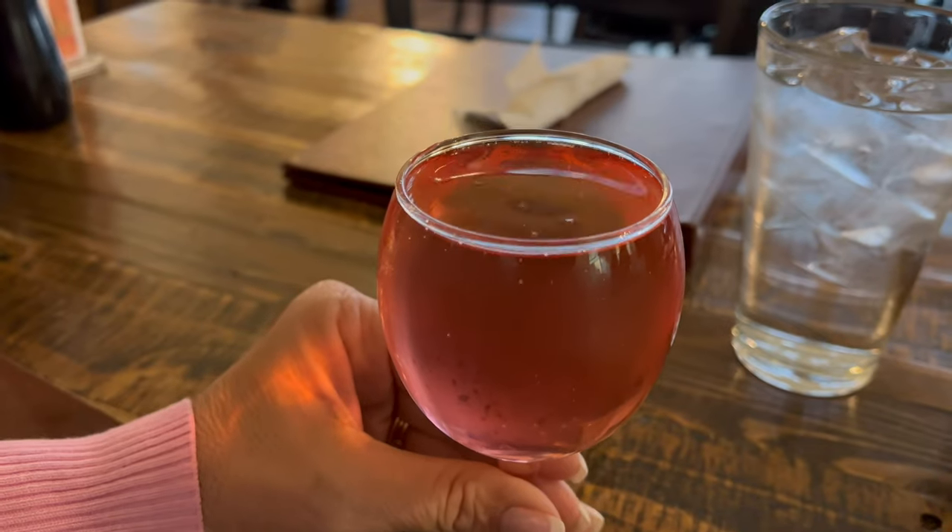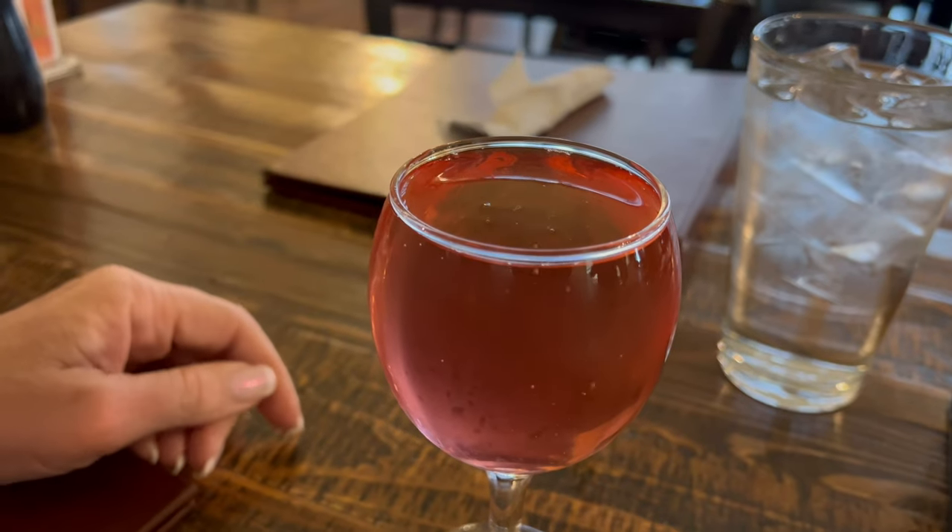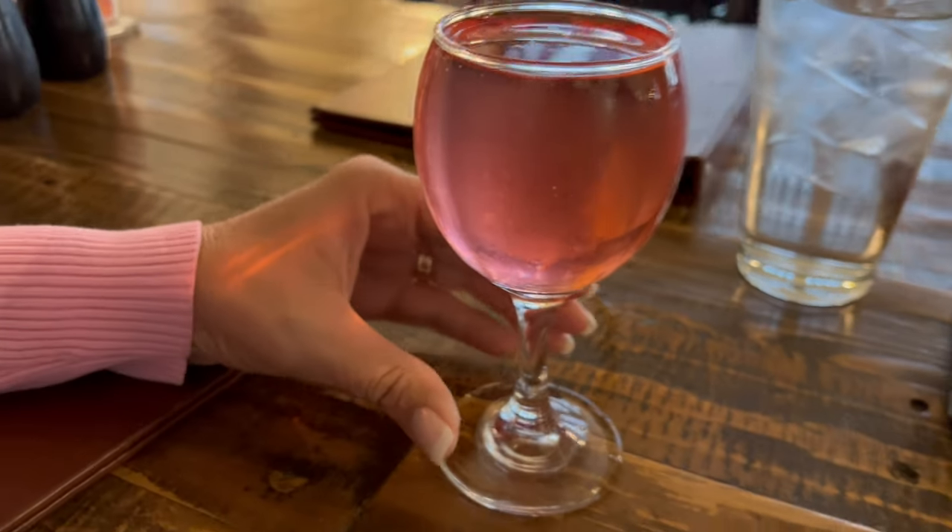I decided to go with a cranberry mimosa today. Doesn't that look awesome? Cranberry mimosa — wow! This would be a pretty color for Christmas. Let's see what it tastes like.